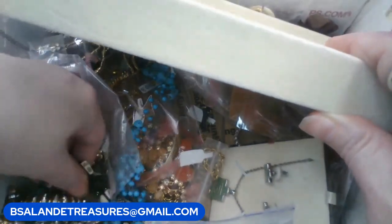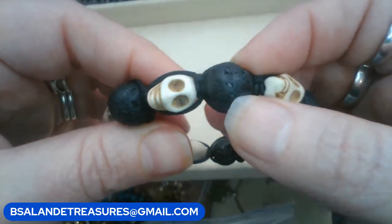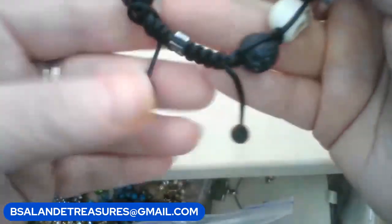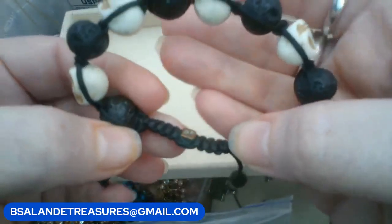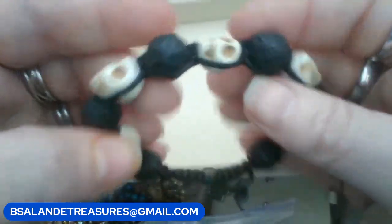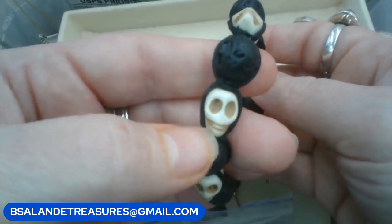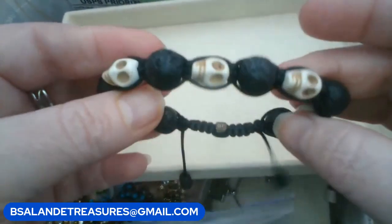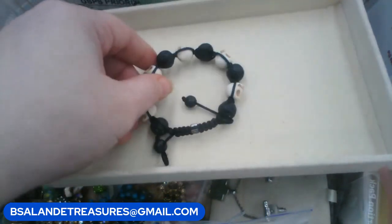This is a really cool bracelet — it looks like lava stones and howlite carved with little skulls, Shambhala bracelet. It's adjustable and you can put essential oils on the lava stones, which is really cool. Keyword 'skull' and this one is a $5 buy it now.